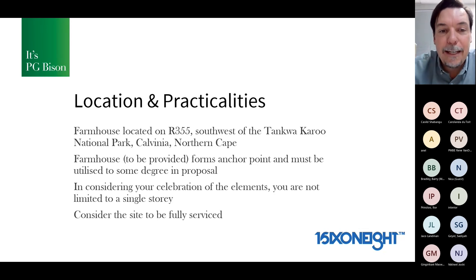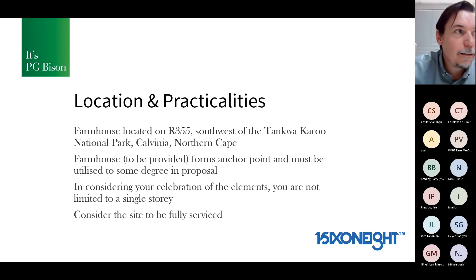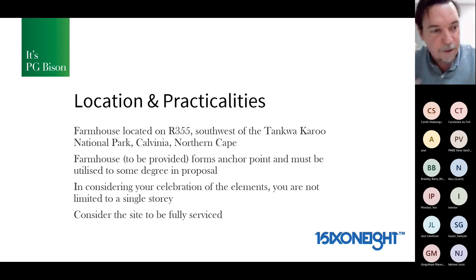In considering your celebration of the elements — fire, water, earth, and air — you won't be limited to a single story. We're not saying double or triple story; just that if you feel you need to build a vantage point, a lookout, or elevate a room, that's free. There's nothing saying you have to stick to a single story. Also, consider that the site is fully serviced — you don't have to worry about electricity or reusing water. It's considered serviced for the sake of the brief; it's more about the design aesthetic and experience of the space.